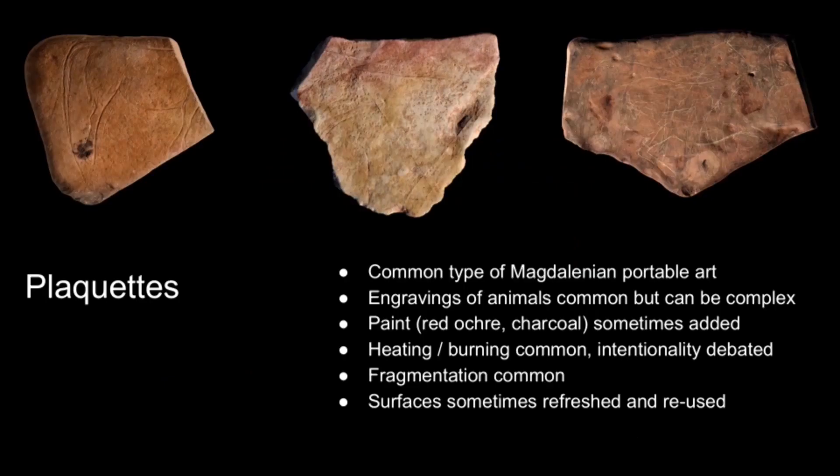The area we're focusing on is plaquettes, a particularly common type of portable art that we see in the Magdalenian period towards the end of the Palaeolithic period. They're known for being made from quite soft stones such as limestone or sandstone, and they're commonly known for their naturalistic animal engravings, though they can be very densely and complexly engraved as well.